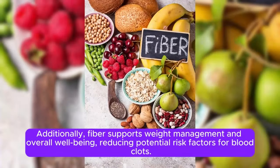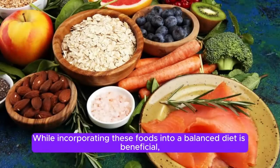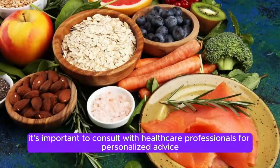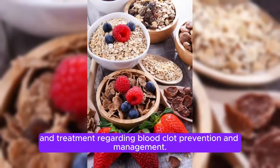Additionally, fiber supports weight management and overall well-being, reducing potential risk factors for blood clots. While incorporating these foods into a balanced diet is beneficial, it's important to consult with healthcare professionals for personalized advice and treatment regarding blood clot prevention and management.